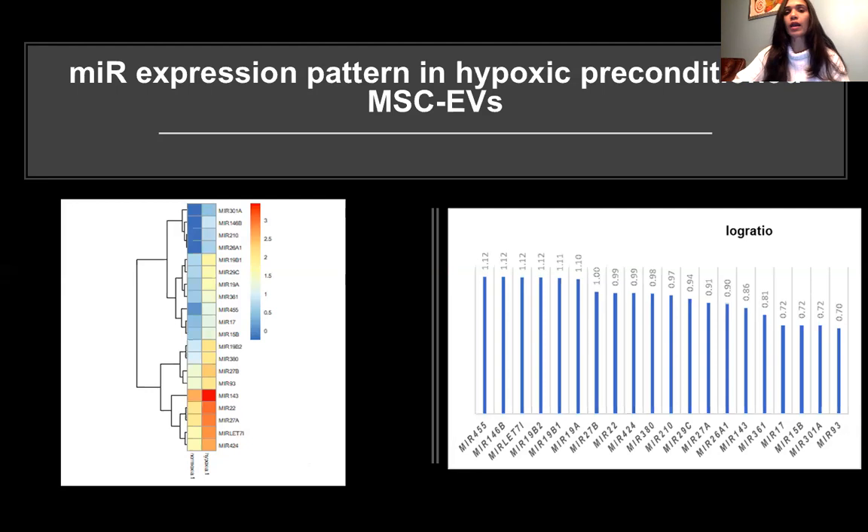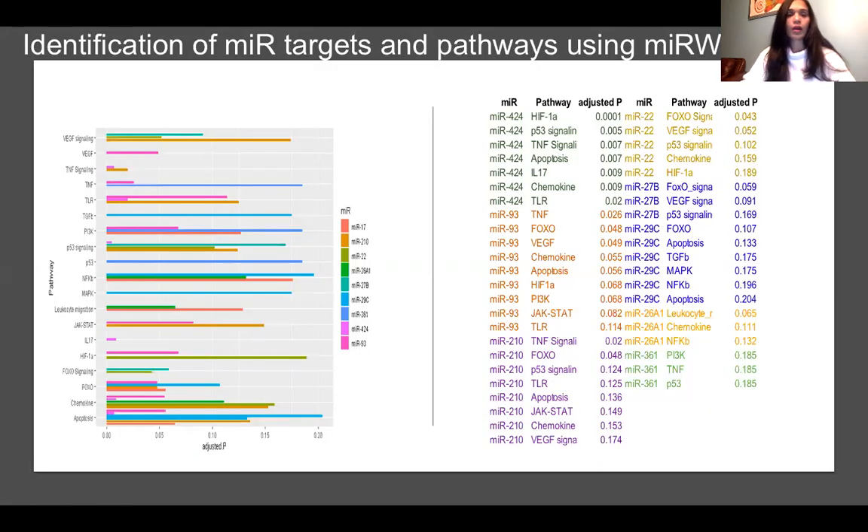We then wanted to understand which miRNAs are differentially expressed in hypoxic EVs compared to normoxic EVs. We did an RNA sequencing study, and here is a heat map showing the differential expression pattern of different miRNAs, also represented as a bar graph. Using a program called miRWalk, we identified miRNA targets and pathways relevant to retinal diseases — including pathways for HIF-1 alpha, p53, and TNF-alpha — and sorted out the relevant miRNAs.